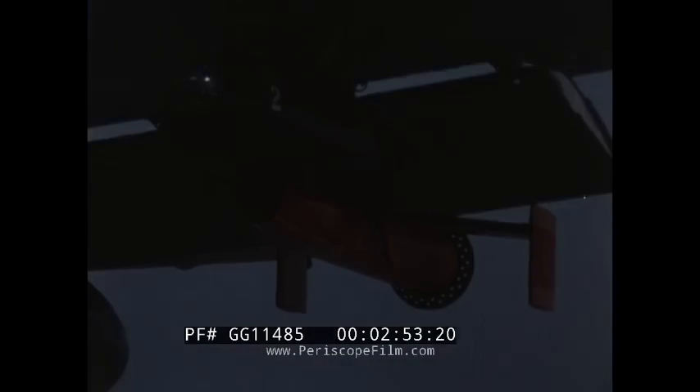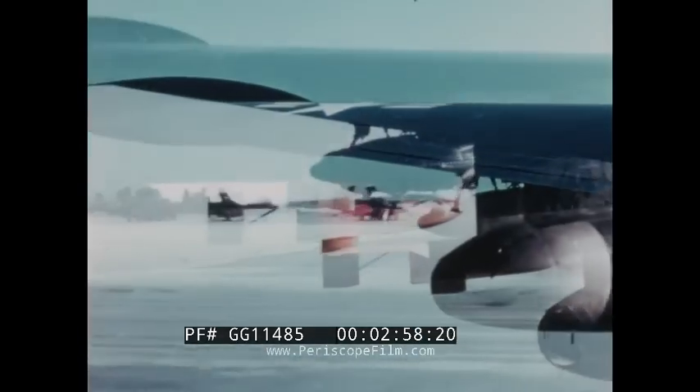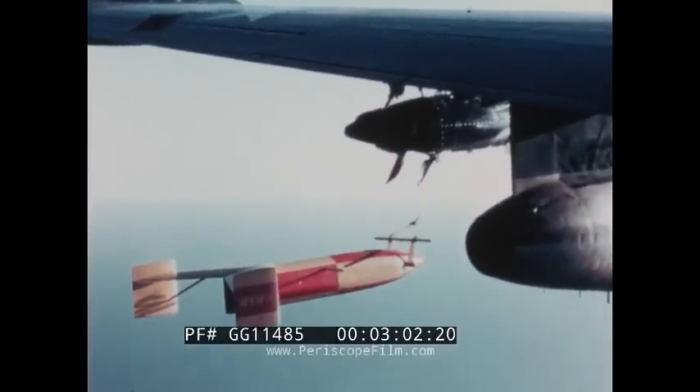Towed MAD systems, developed to date for fixed wing aircraft applications, have been installed at various wing and fuselage locations. Flight tests were conducted at the Naval Air Development Center, Johnsville, Worminster, Pennsylvania, Key West, Florida, and Alberta, Canada.